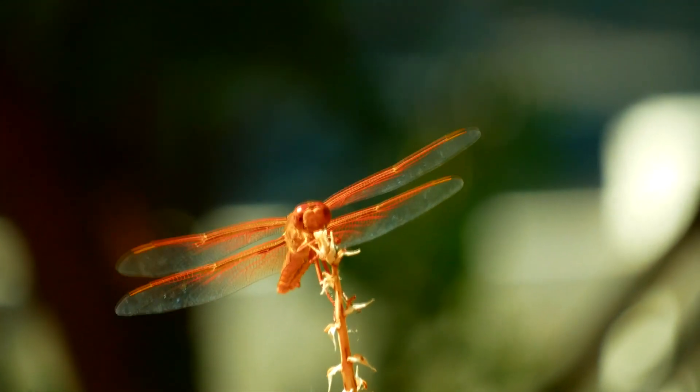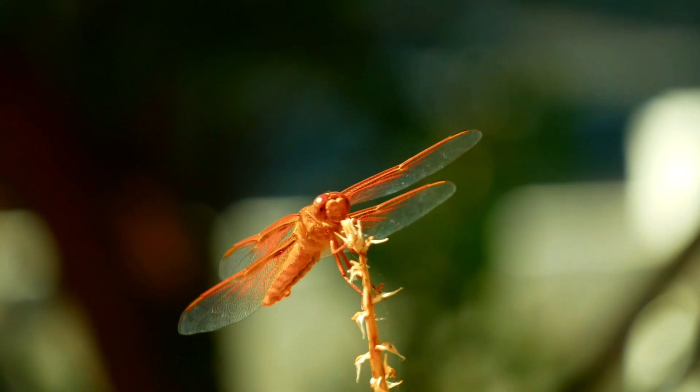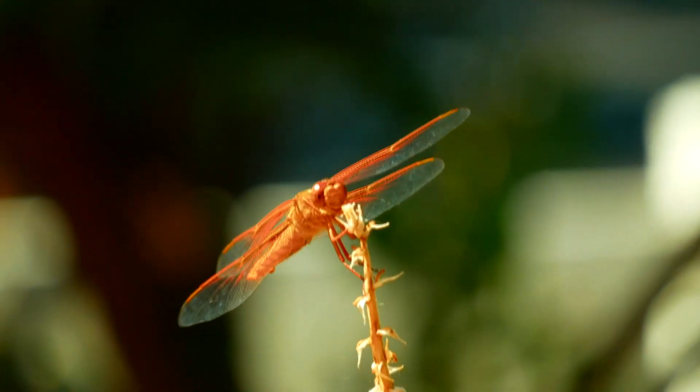This is done at night to help prevent predation during this vulnerable time, though dragonflies are still eaten by birds, bats, and even each other.